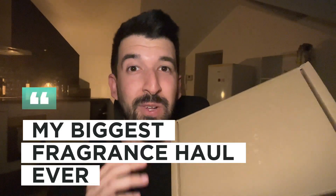This was my biggest fragrance haul so far. Hi guys, I'm Thiago, welcome back to my channel. Here we talk about fragrances, and today I have a very special video because I've done my biggest fragrance haul ever.